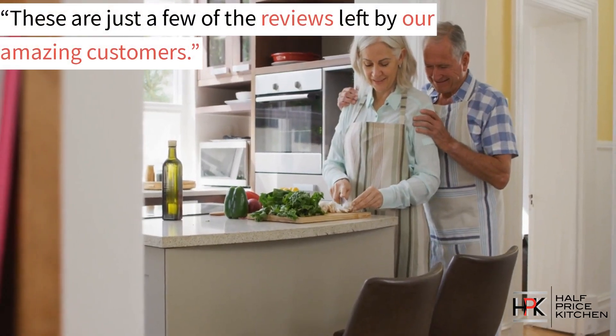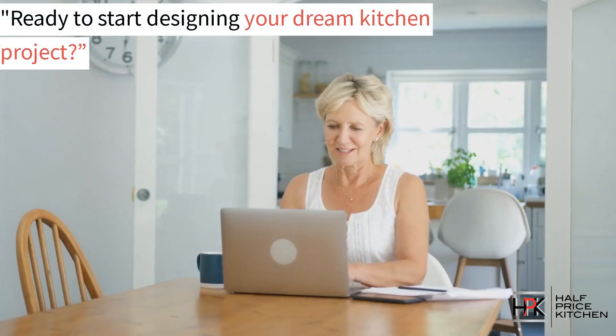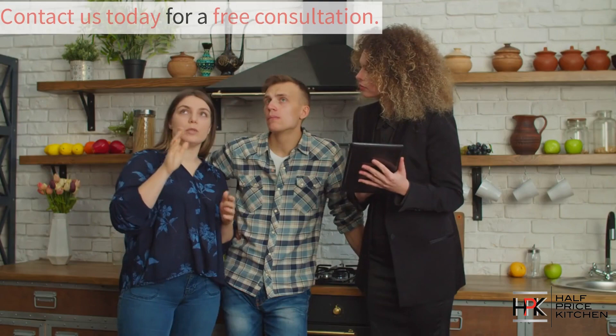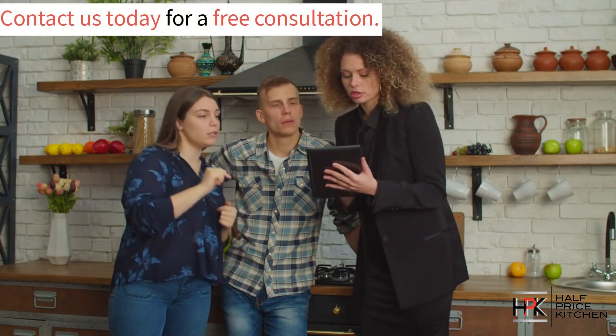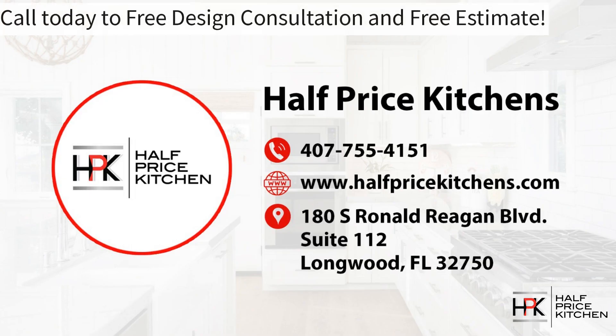These are just some of the reviews from the amazing customers we've had the pleasure of working with. Are you ready to start your dream kitchen project? Give us a call today to start your free consultation. Experience the Half Price Kitchens difference and embrace the unbeatable value that we offer. Call us today for your free design consultation and free estimate.